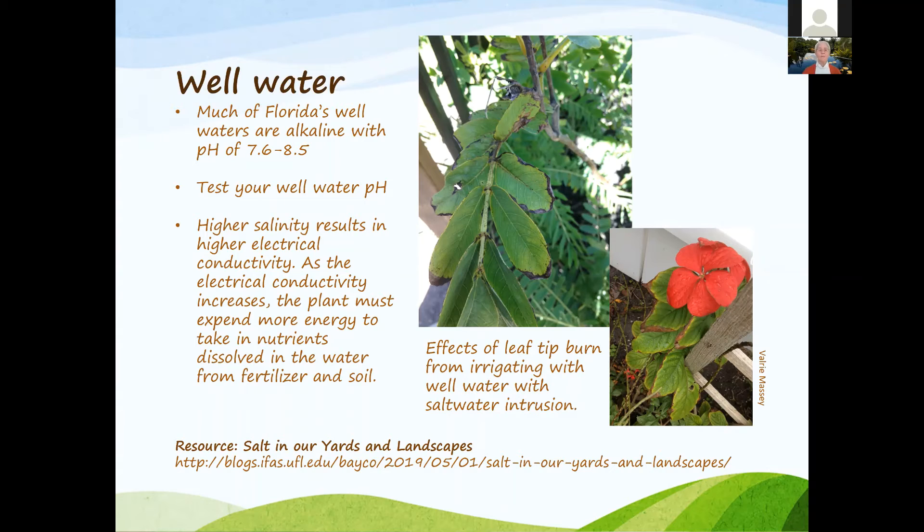You can see the leaf tip burn on these plants — this homeowner had her well water tested and confirmed that was the problem. What she did afterward for her herbs and special plants was hand water with potable water. We don't encourage using potable water broadly, but for hand watering special plants, that's what she was doing.